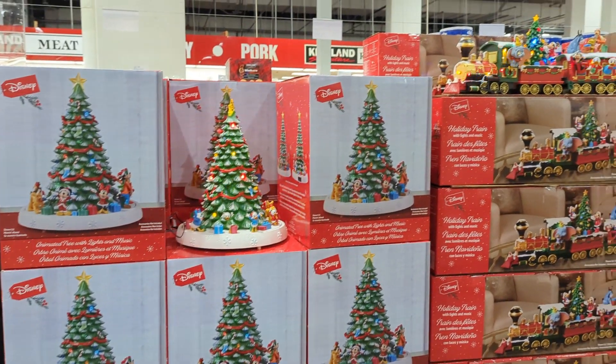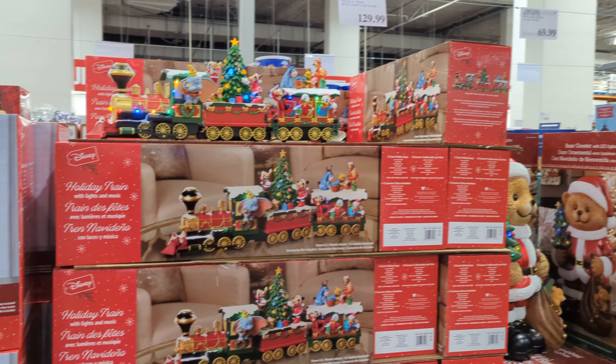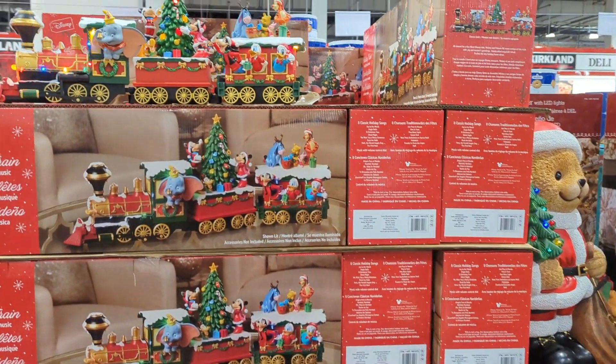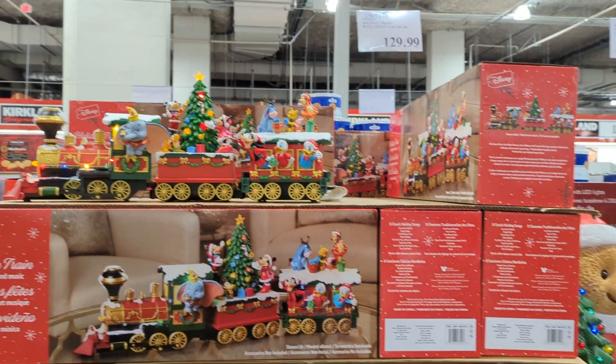Next is also a Disney decoration item — the Disney Holiday Train with lights and music. This one is handcrafted and hand painted. It has lights, plays 8 Christmas songs, can only be used indoors, and you can plug it in with no battery needed. You can buy this for $129.99.